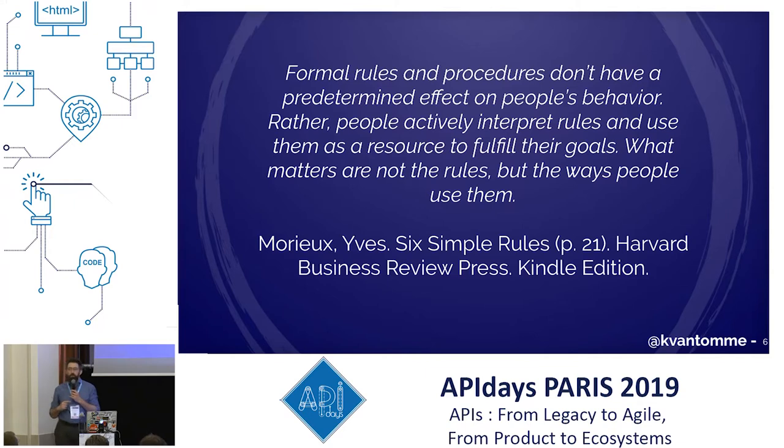I want to start with a quote from 'The Six Simple Rules.' What it says — and this is really profound — is that when you create rules in an organization, when you create procedures, that doesn't mean that people will actually follow those. People will use those rules and procedures as their environment, inside of which they will do the things they're doing. Whatever rule you set up, don't ever expect that people will actually follow it. You always have to look for the unintended consequences. This is the heart of those first two books I mentioned, and also for the rest of the presentation.